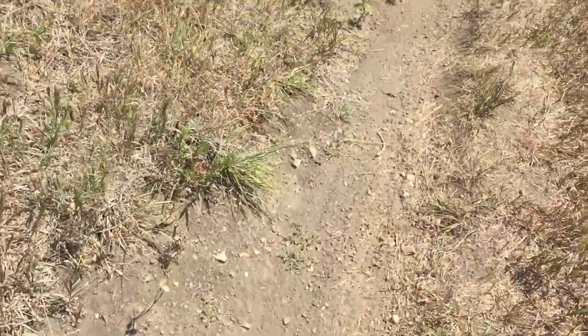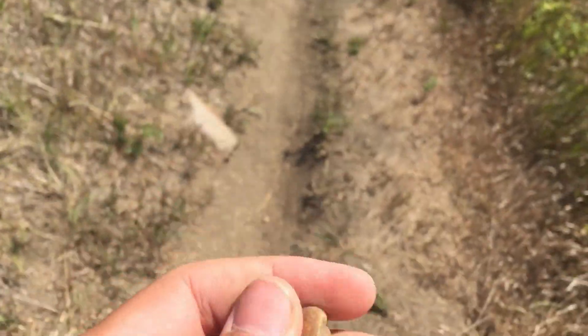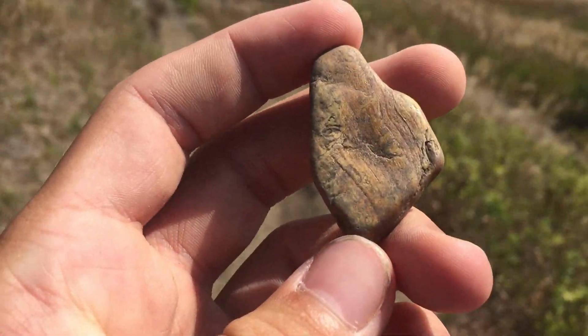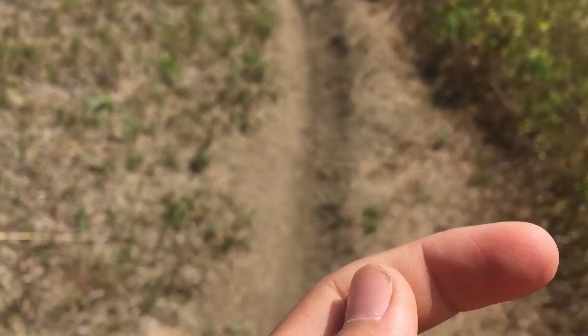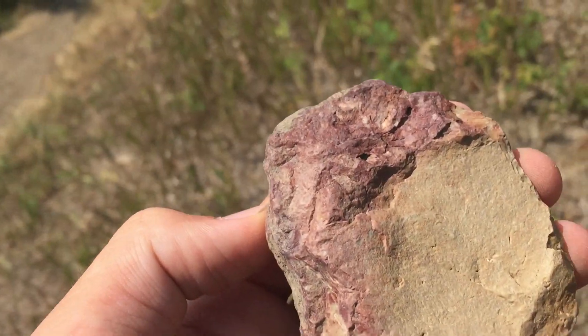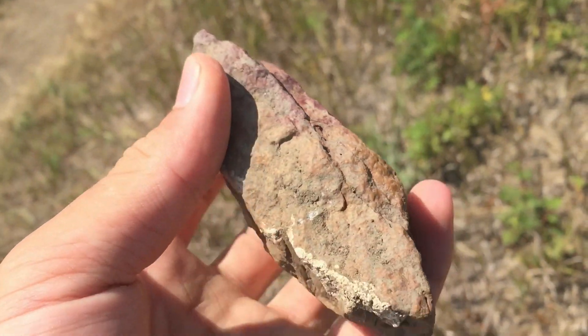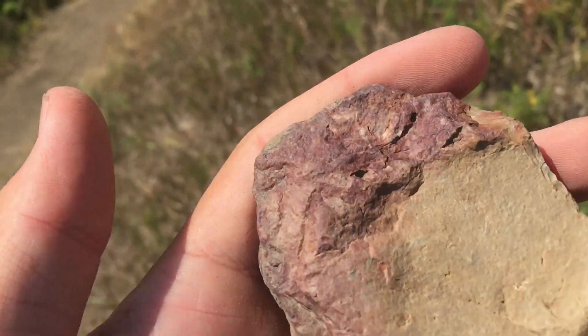I'll go down this way. I looked down and found this piece. It's really smooth — a piece of petrified wood, kind of shiny. I found a piece of red limestone. I don't know if that's a thing, but this is limestone and it's turned a little red.